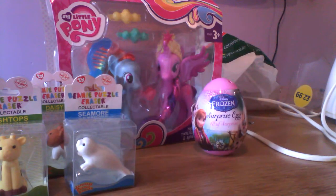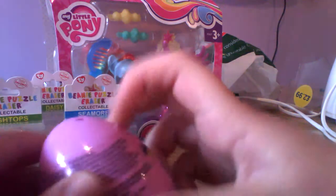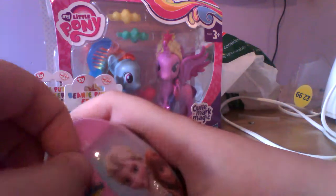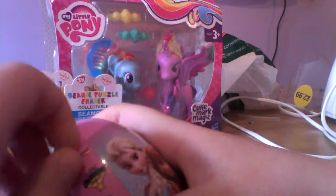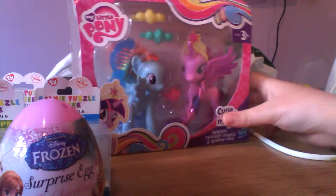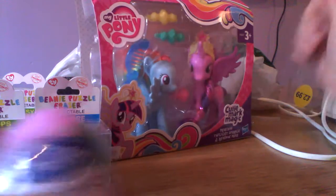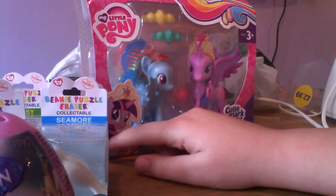I'm going to open the surprise egg first because you don't understand how long I've been waiting to open this. I got these at the post office and this one at Boomerang. These cost 99p each, this one cost 10 pounds, and this one cost 89p.